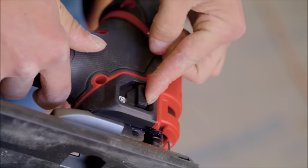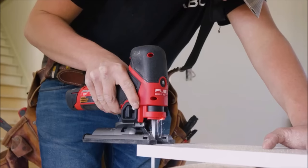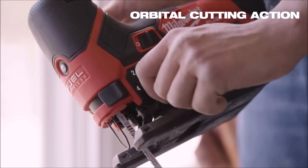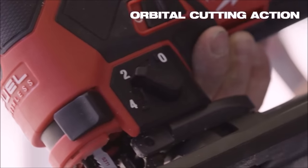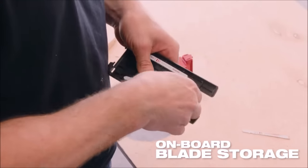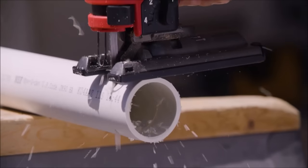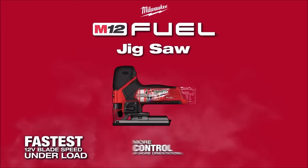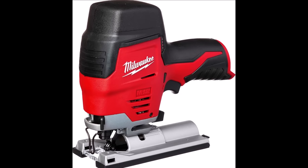What sets this Jigsaw apart is its innovative hybrid grip design, bringing the grip closer to the material, combined with a variable speed trigger. This setup provides maximum control, allowing you to adjust the speed to match the material you're cutting, ensuring precise results. With a 3.25-inch stroke length and a variable speed range of 0 to 2,800 SPM, it offers both power and control for various materials.